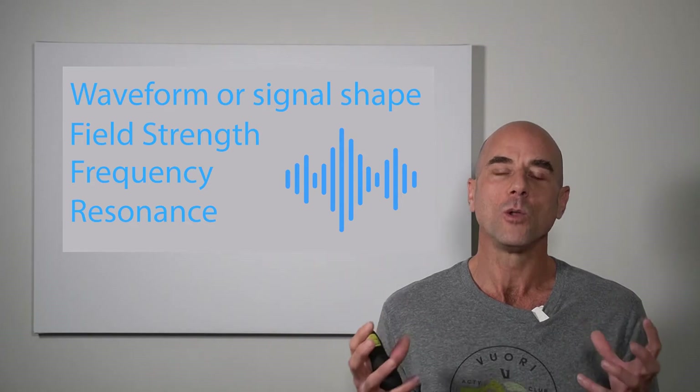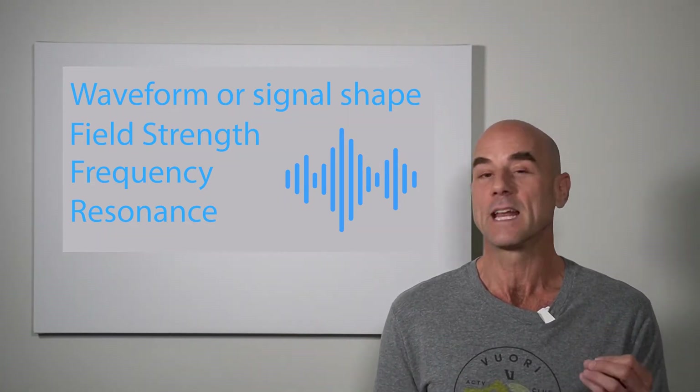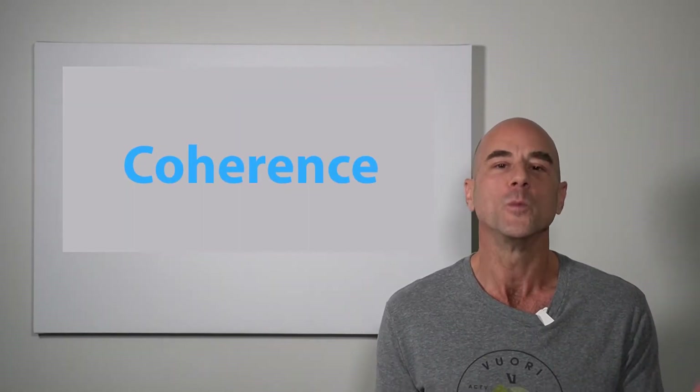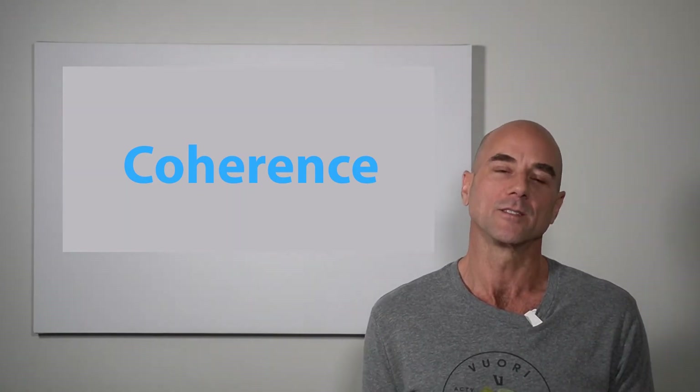You utilize all of these in the precise combination of specified magnetic field pulses in order to create biological coherence — harmony within the body. And that is called coherence.